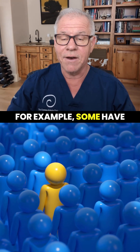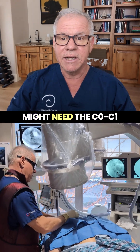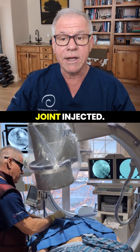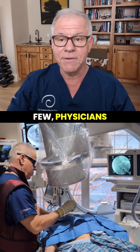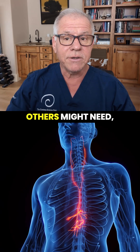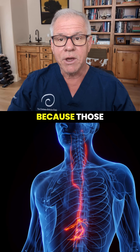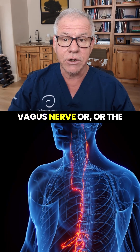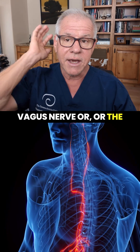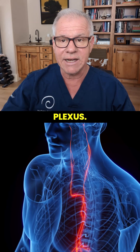For example, some have upper neck facet joint pain, so they might need the C0C1 joint injected — that's a very complex injection that few physicians can pull off. Others might need various nerves treated, because those particular nerves are aggravated, like the vagus nerve, or the occipital nerves back here, or the superficial cervical plexus.